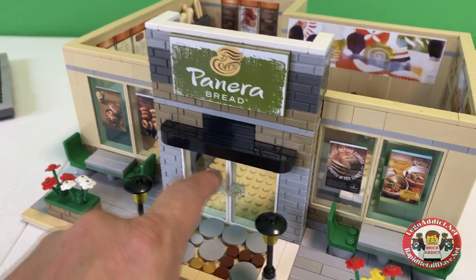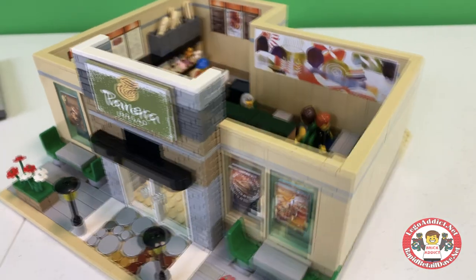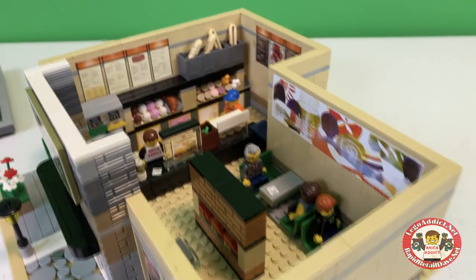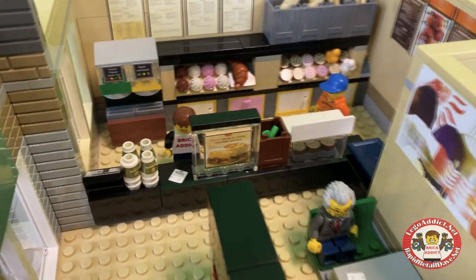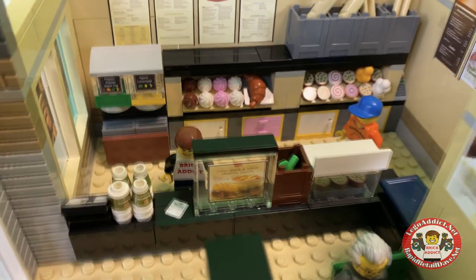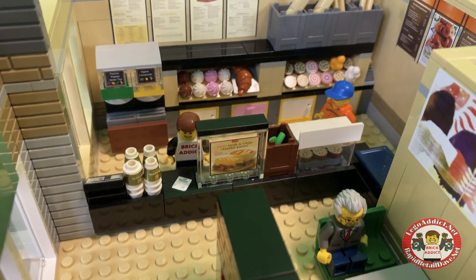Let's pretend we are walking through these doors, past the lights, and into the set. This set has got a ton of decor. So, as we go in, we see yours truly, Mr. Brick Addict, manning the counter.